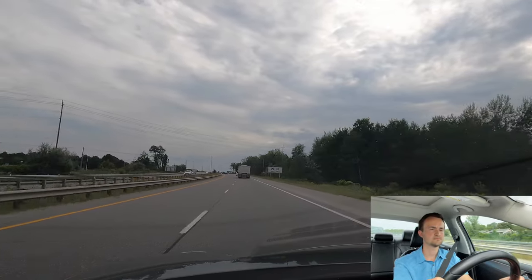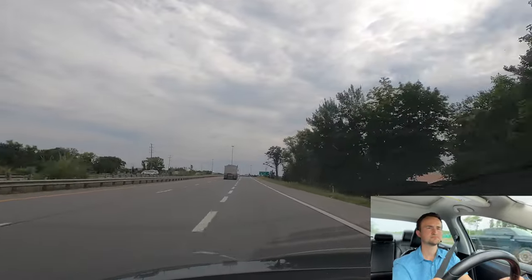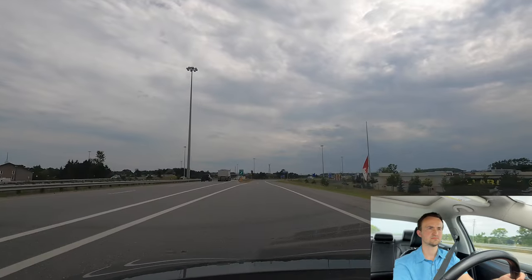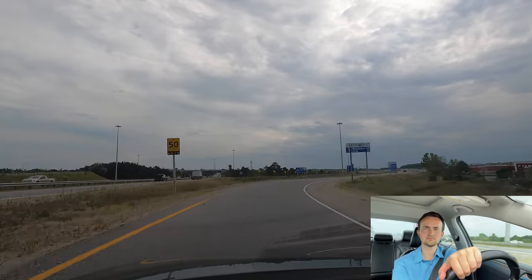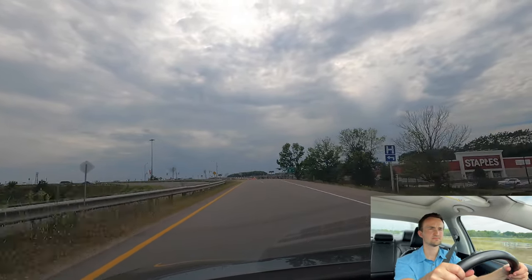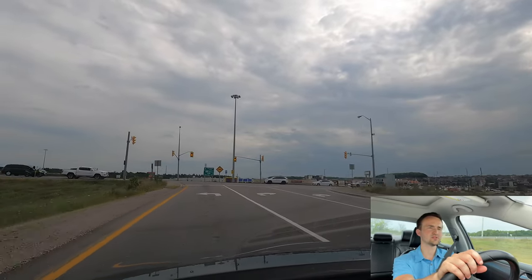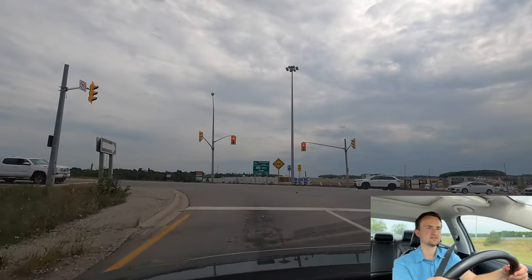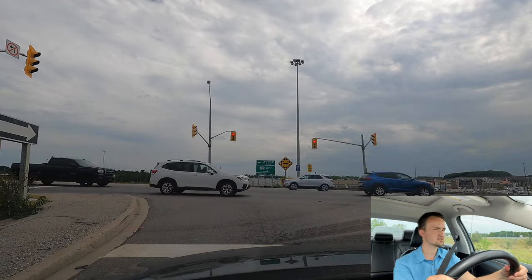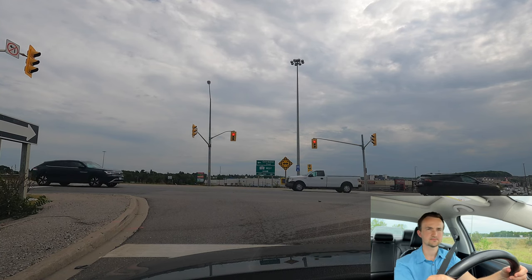We're going to exit at Exit 133 to Coldwater Road. There's a recommended speed sign of 50 here — plus 10 from the recommended posted speed is a good speed. Slow down at exit 133. At the first traffic light, we're turning left and entering the highway again. There's one lane for left turns here, so stay in it. After turning, switch lanes if there are two lanes.